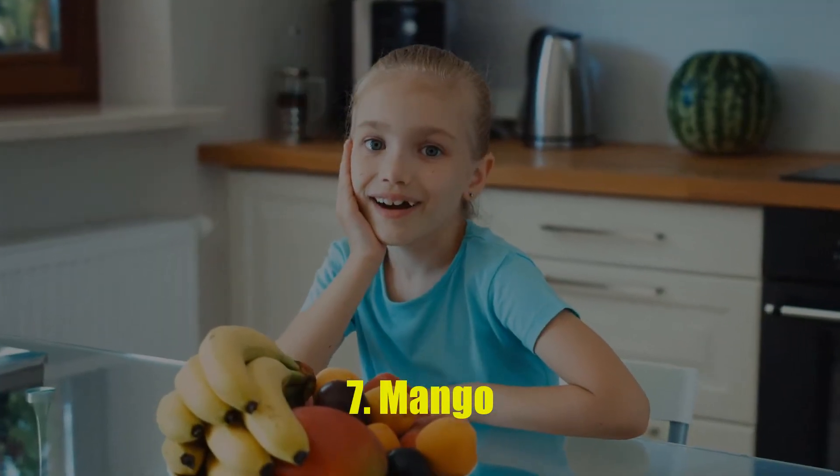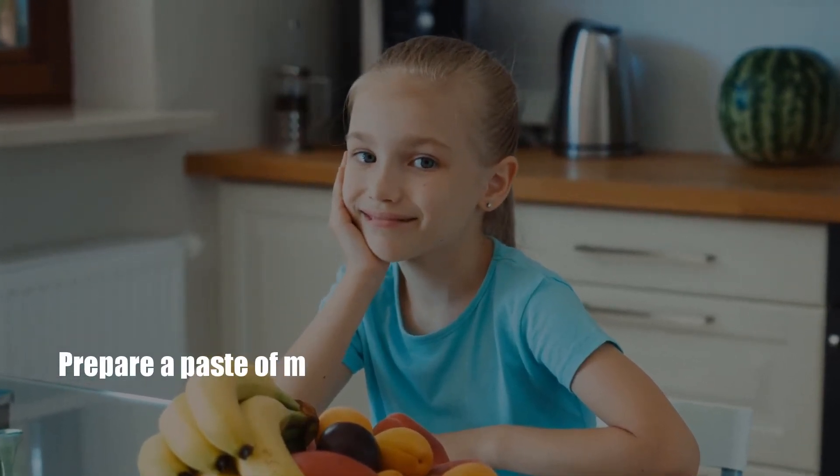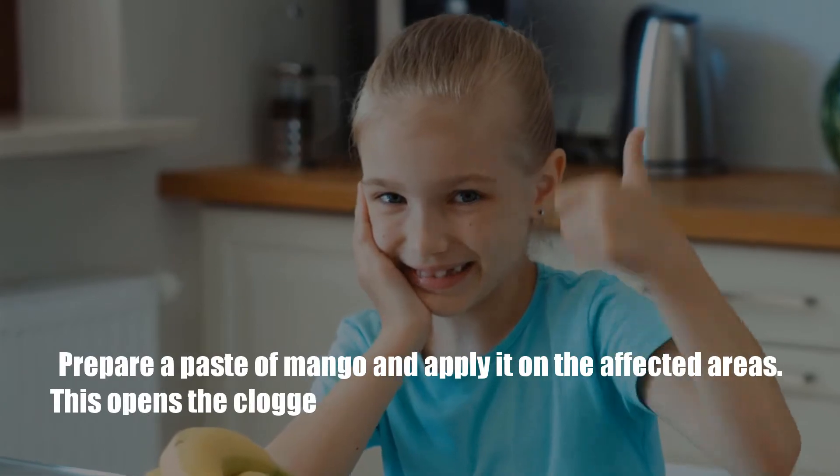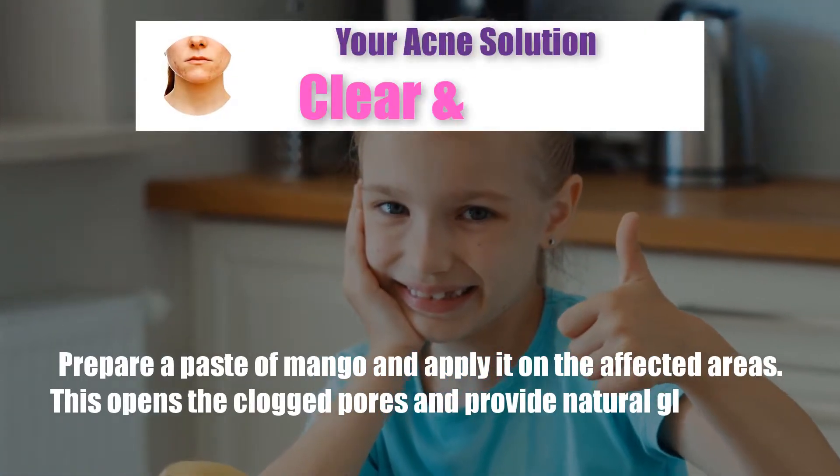Number 7: Mango. Prepare a paste of mango and apply it on the affected areas. This opens the clogged pores and provides a natural glow to the skin.